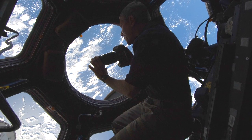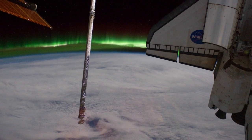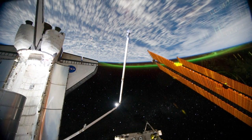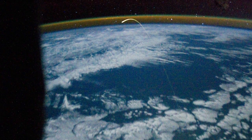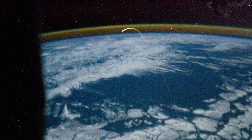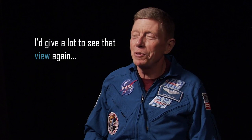He started working on it — calling photography experts on the ground to ask about settings. Part of it was experimental. He got some pictures of Atlantis docked to the space station at night with a little bit of the green aurora off to the side, and then a picture of Atlantis' plasma trail as it came in over the Yucatan headed toward its landing in Florida. The more you look, the more you start to see — stars like you have never seen them before. I'd give a lot to see that view again.